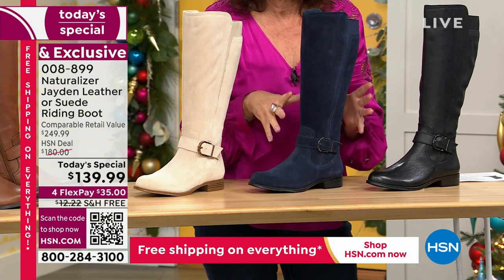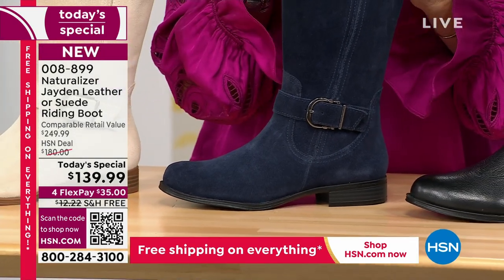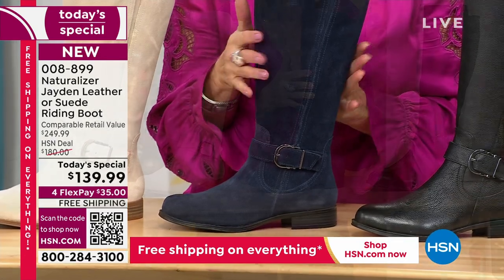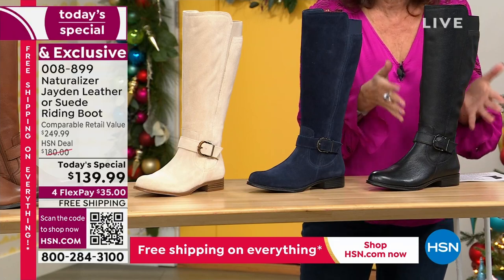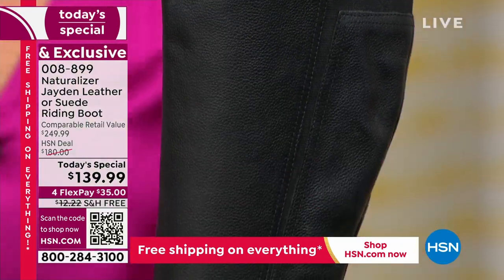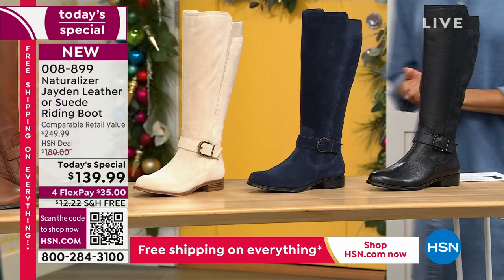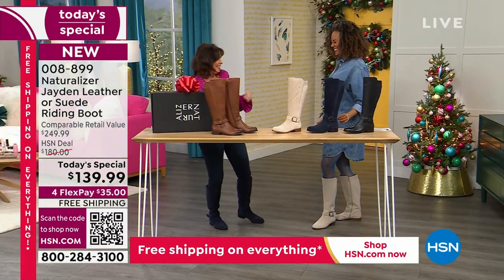A lot of you are buying the navy to go with jeans — it looks fantastic. We're also limited in both the regular and wide caps on that, so please order early. And then your classic — you've got to have a great black boot. This is black leather with the comfort and style you want: classic yet modern and completely cool.